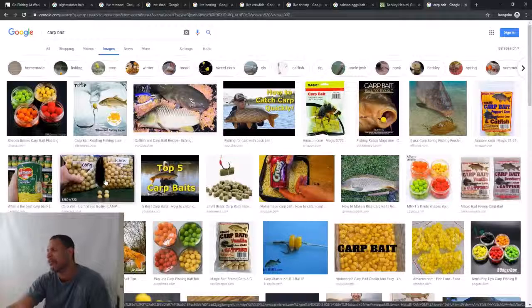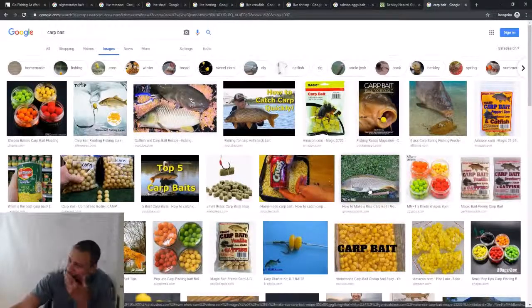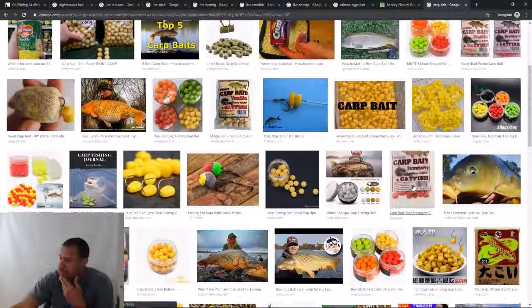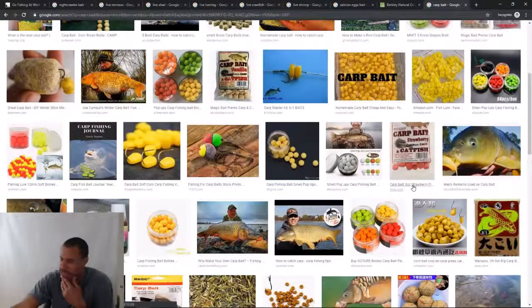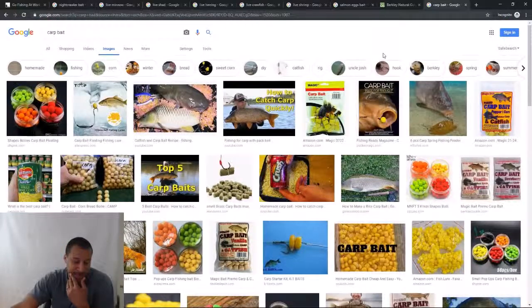I'd say I'll do that in the future, but I don't really want to catch a carp. I'd like to catch a catfish though. Maybe I just don't want to use corn, and I like to eat fish — I don't want to eat a carp.